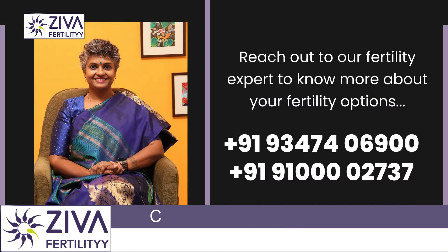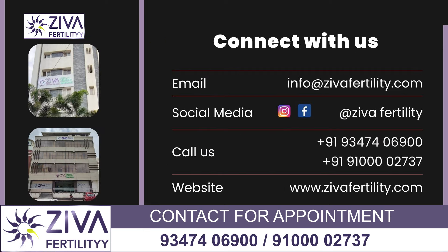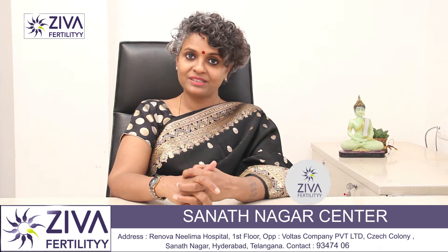So these are the reasons why trigger injections are given. If you wish to understand more about this or the IVF procedure, please feel free to contact us. Thank you. A lot of effort has gone into making this video — please like and subscribe.